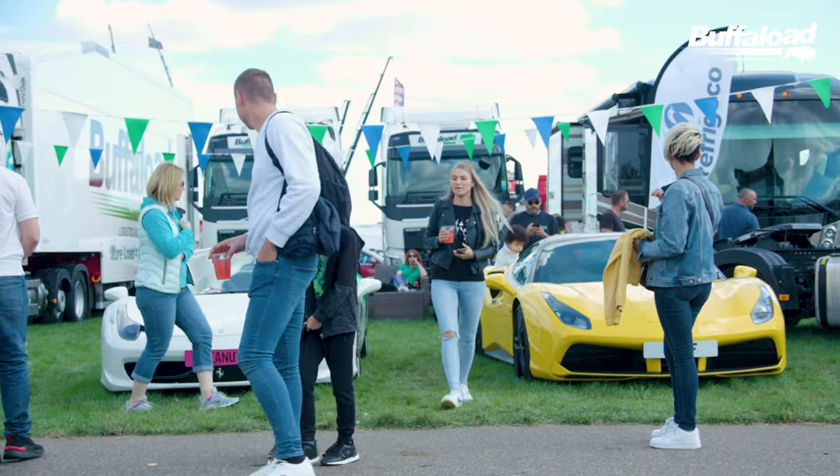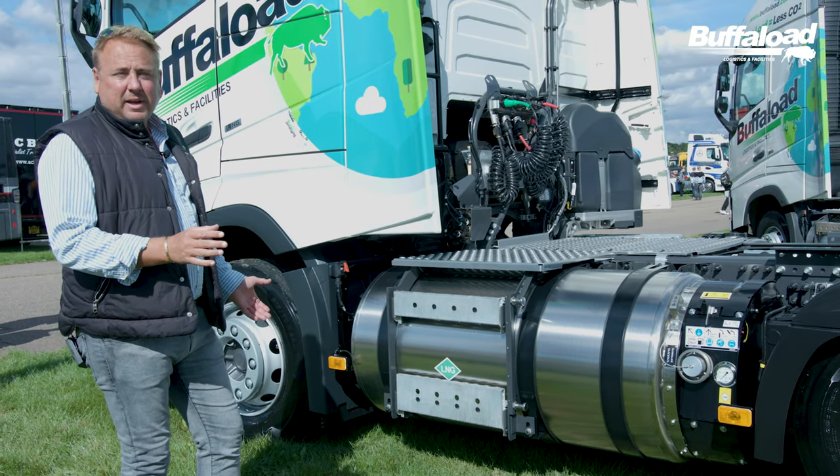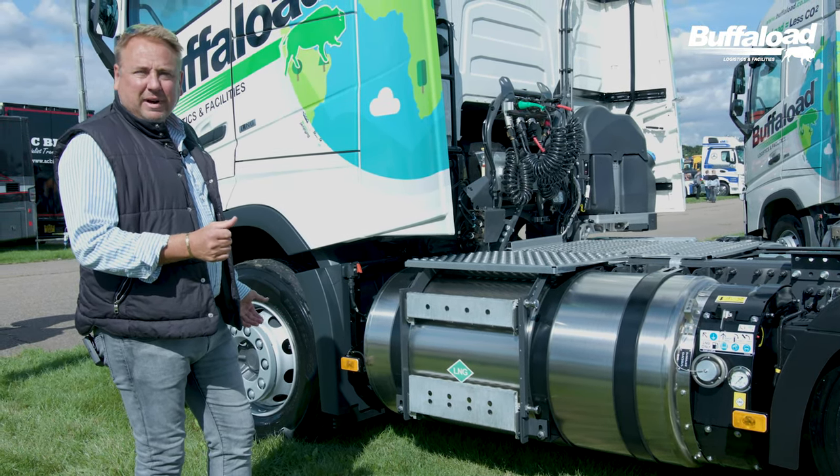Our customers want to be environmentally friendly. Buffaloes leads the way and has done in environmental refrigerated transport.